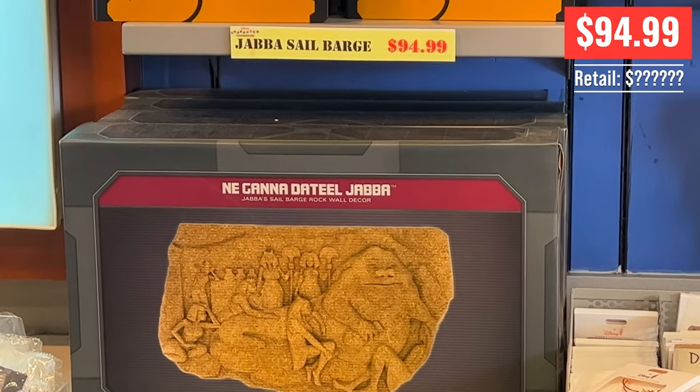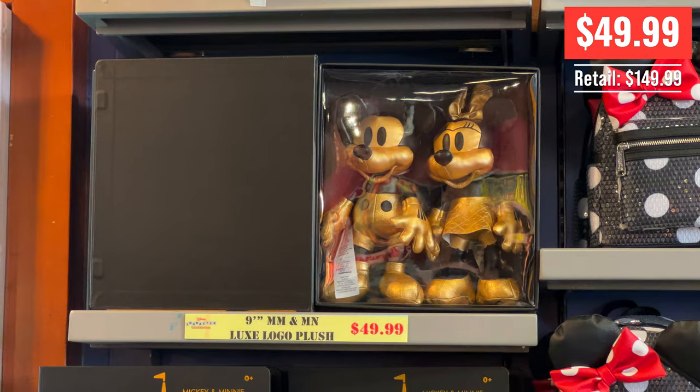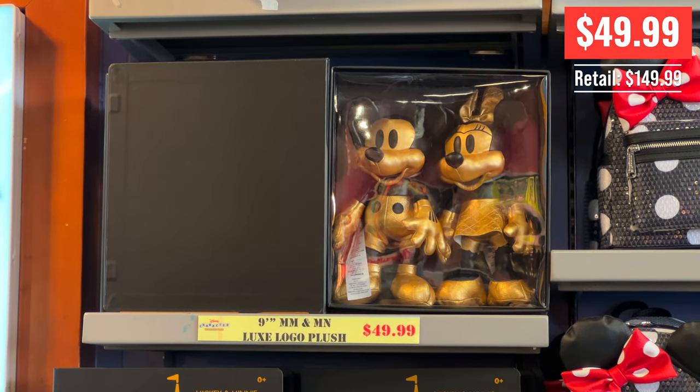This is awesome — lots of cool Galaxy's Edge merch at $95. I do not know what the retail was. And then you've got the 9-inch Luxe Edition Mickey and Minis — these are like $150.